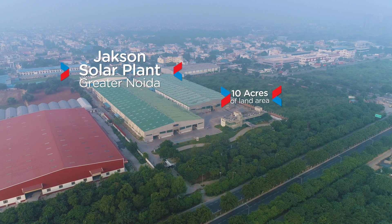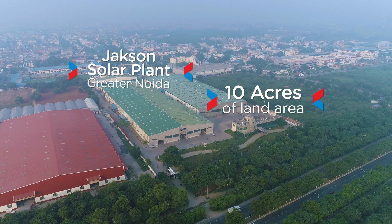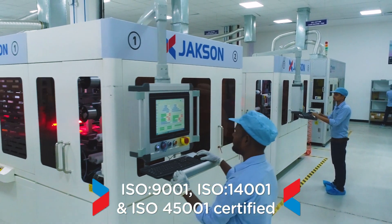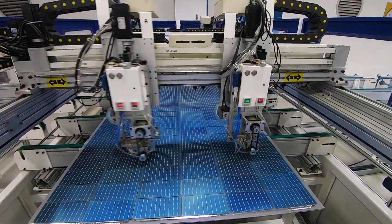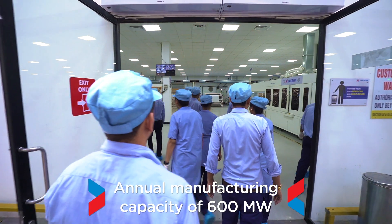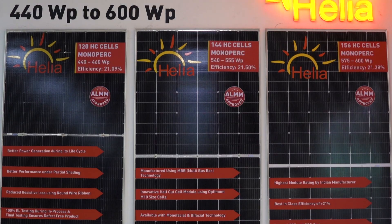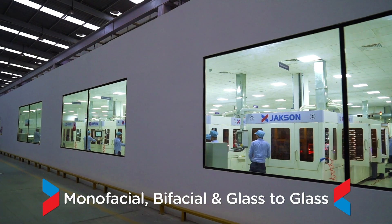Jackson's solar manufacturing facility in Greater Noida is spread across 10 acres and is ISO 9001, ISO 14001 and ISO 45001 certified. It is equipped with the latest fully automated solar PV production line with an annual capacity of 600 megawatt, manufacturing both monofacial and bifacial, including glass-to-glass modules.